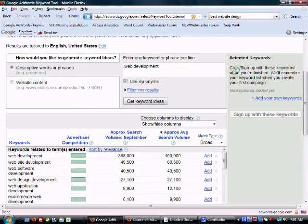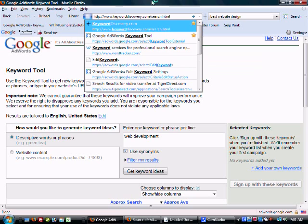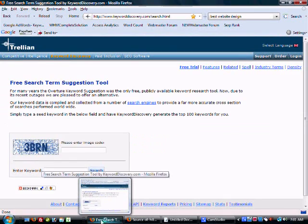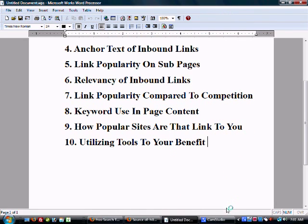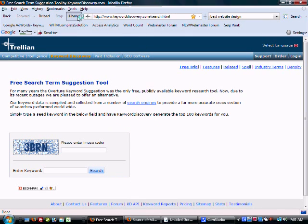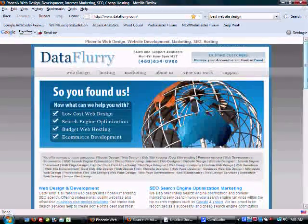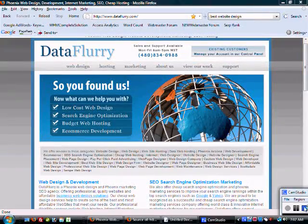Lastly, tools to utilize for your benefit: I love the Google AdWords Keyword Tool. There's also keyworddiscovery.com and other tools that can definitely help you out. I also like a new program I just started using — SEO SpyGlass — a neat tool that lets you learn a lot about your competition and get ahead in the game. Hopefully you guys will watch some of our other videos and we can help you out. If you're ever looking for search optimization, keep dataflurry.com in mind. Thanks!